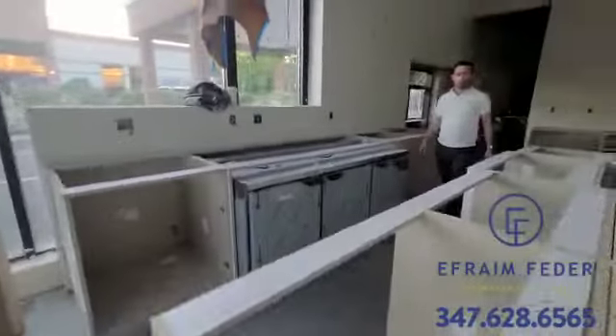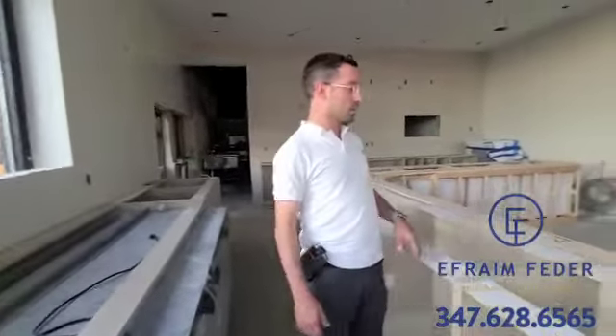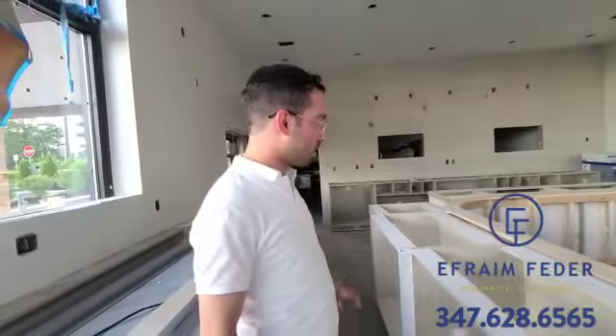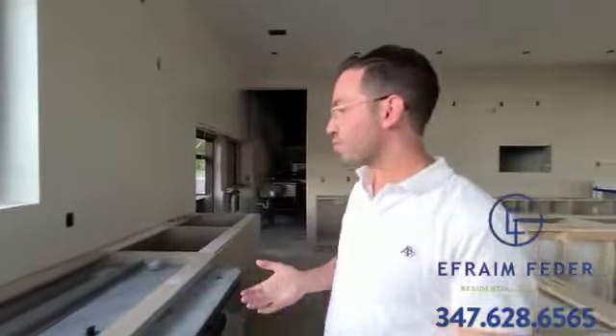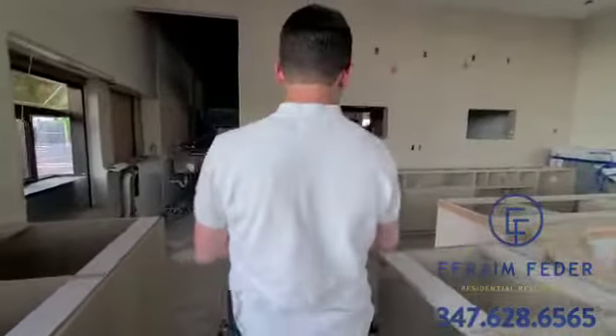On this side of the counter space, we're going to have classic, delicious brewed coffees with a few different top-of-the-line options, as well as specialty drinks — frappuccinos, lattes, cappuccinos, refreshers — everything that everybody likes.